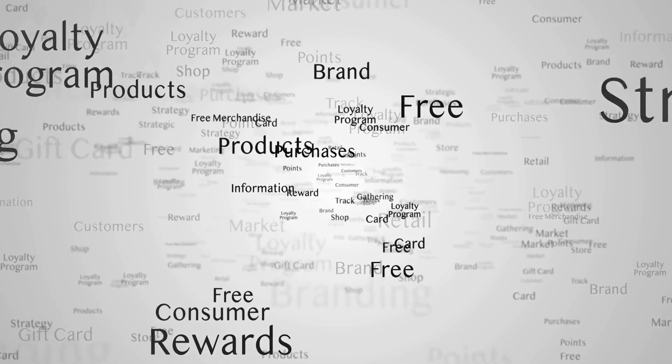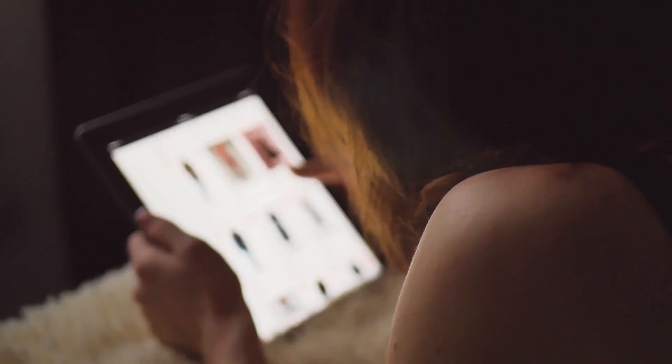The evolution of customer loyalty programs was the biggest change in getting more access to customer data. These programs allow retailers to track what customers purchase every day. Before that, you didn't have that visibility — you just knew somebody bought the product.